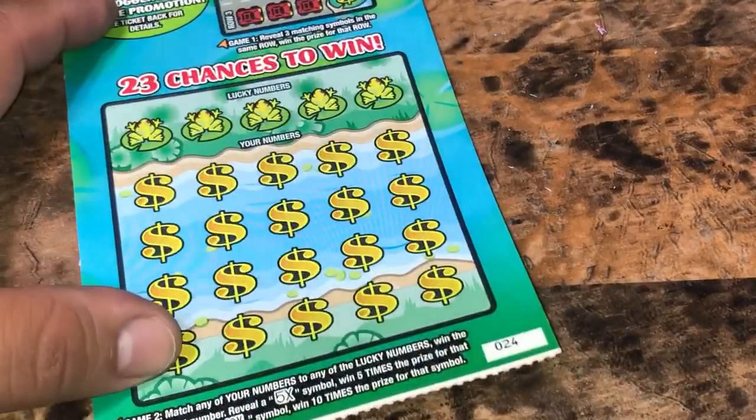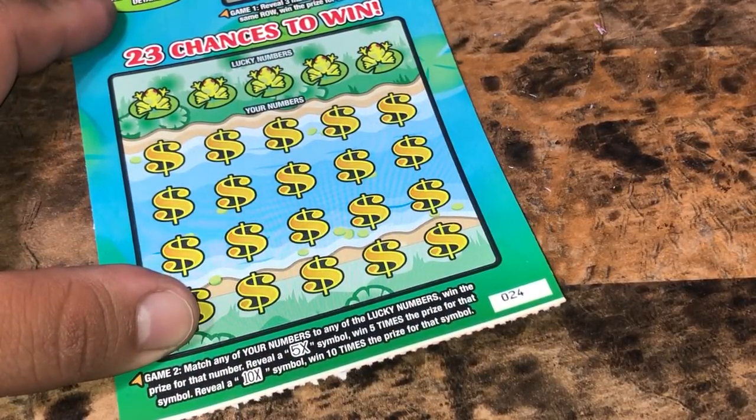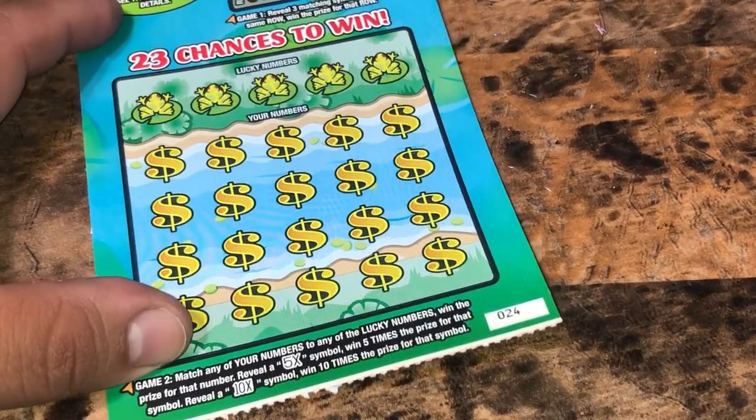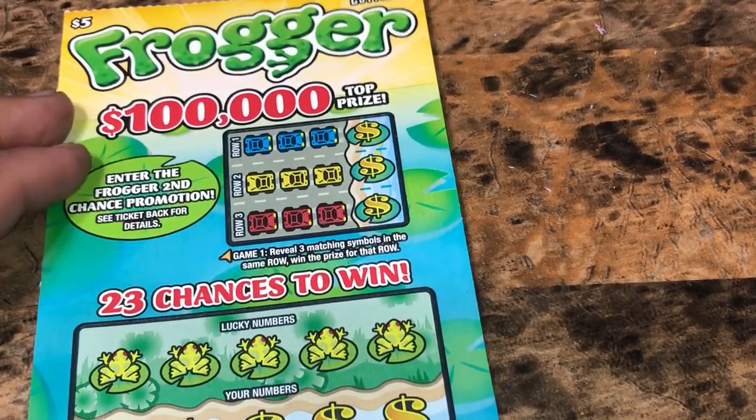On to the $5 Frogger. This has a second chance drawing, so if we don't win, we'll get to enter into a drawing. Ticket number 24 down at the bottom. We're looking to match your numbers to the winning numbers to win that prize. Reveal a 5X or a 10X symbol. And at the top, reveal three matching symbols in the same row to win that prize.